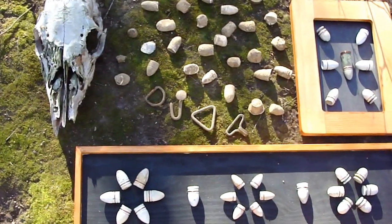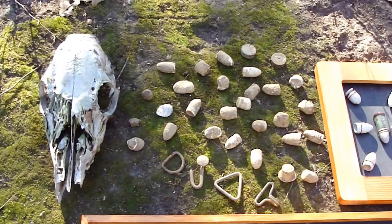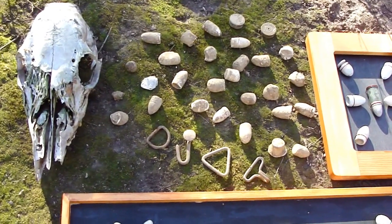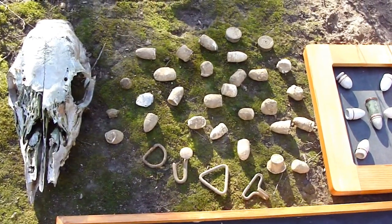Hi, Brett here again. Thought I'd come out here and show you some more of the artifacts we found out here on my property. Well, I didn't find them. A good friend of mine, Rick, comes down here and metal detects. He's got one heck of a metal detector.